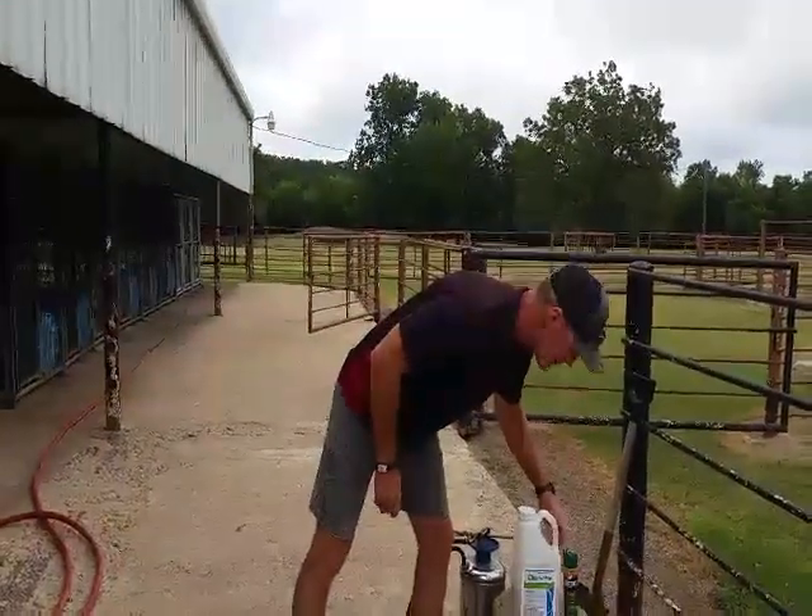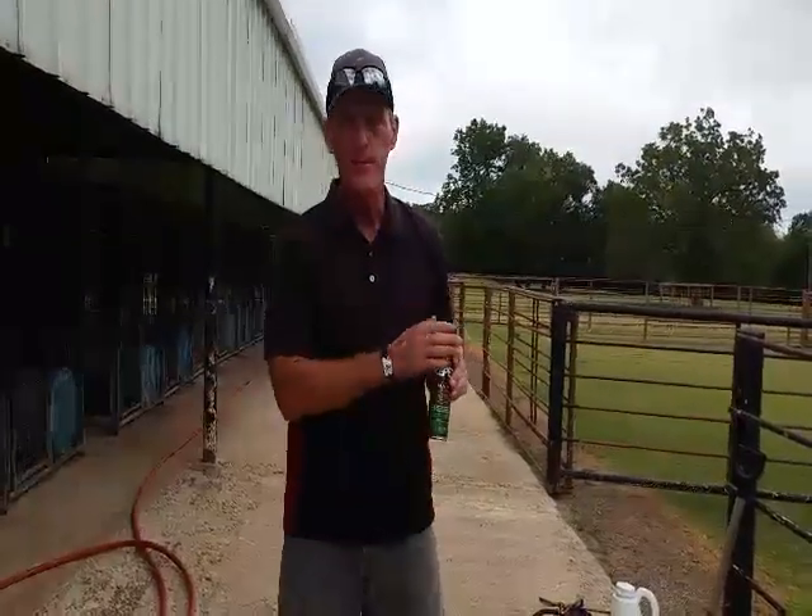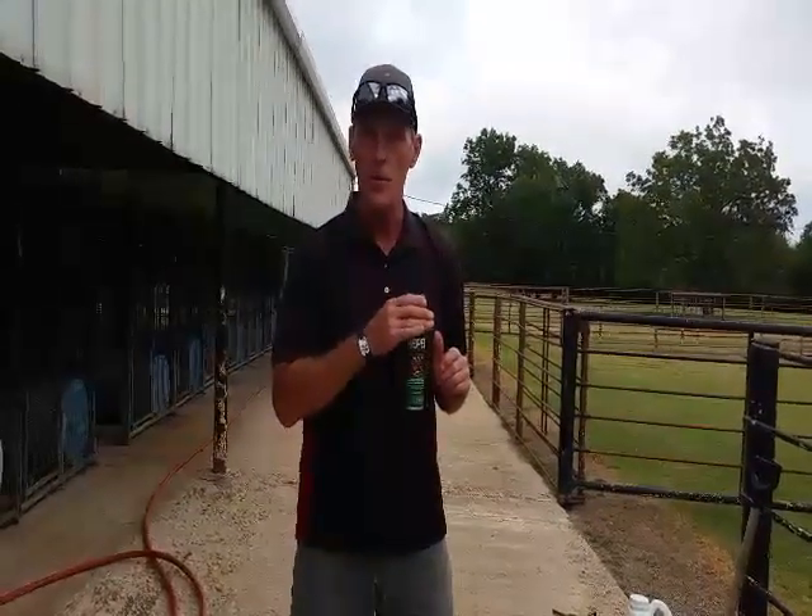Just as important is the repellent. It doesn't matter what you use — you can use Cutter, you can use Off — as long as it has 25% DEET or more, it will work fine. But this right here is the key to keeping the Chagas beetles out of your barn and gives your pyrethroid plenty of time to do what it's supposed to do, and that's kill the bugs.